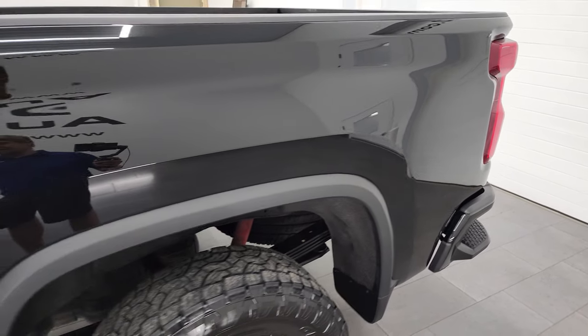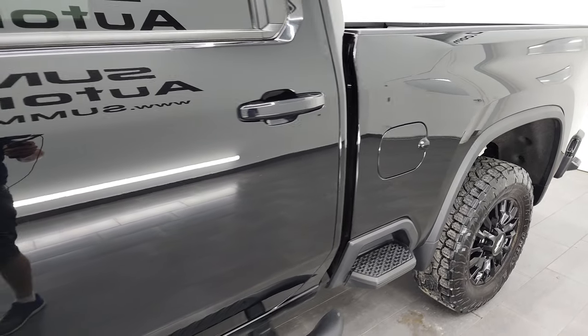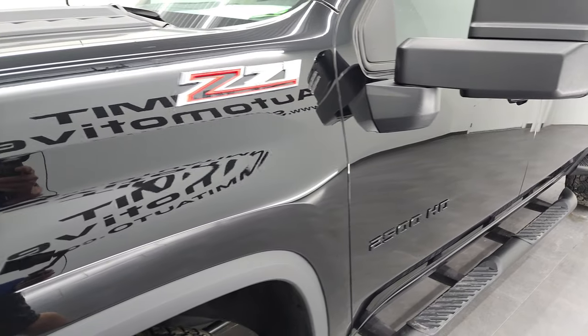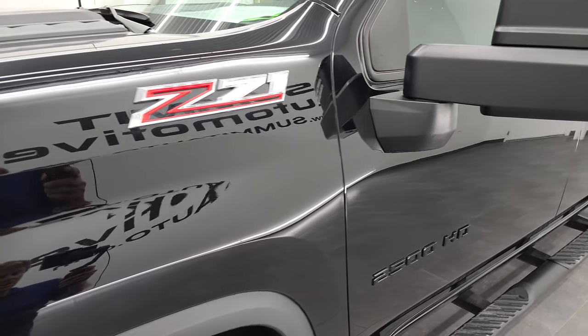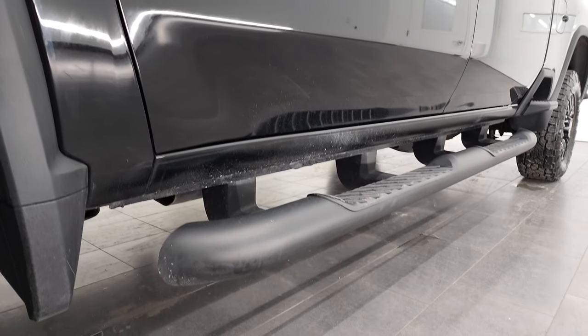condition, options, and cleanliness of the vehicle before seeing it in person. And if you like the video and how I do things here at Summit Automotive, consider clicking the subscribe button to my YouTube channel in the lower right-hand part of the screen. Then click the bell notifications and you'll get updates on the videos I do each and every day here at Summit Automotive.